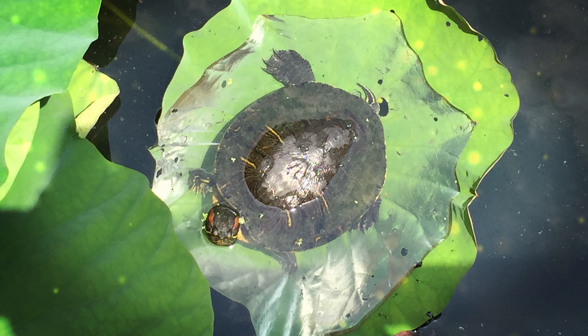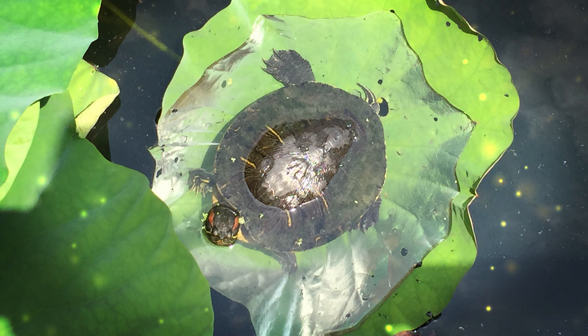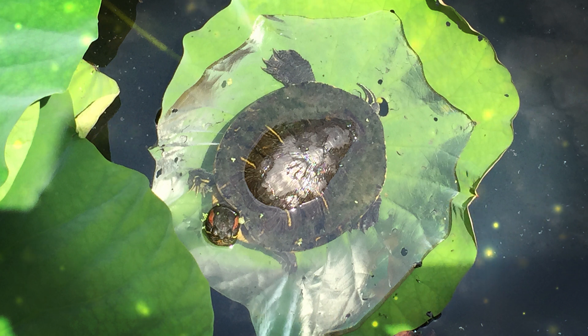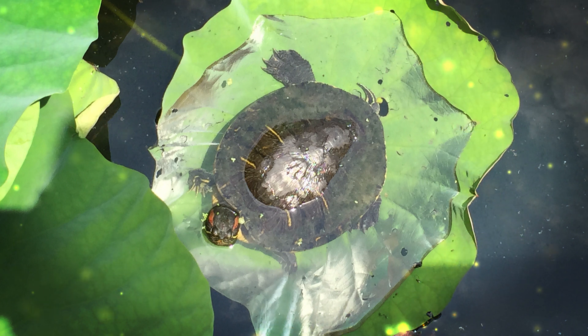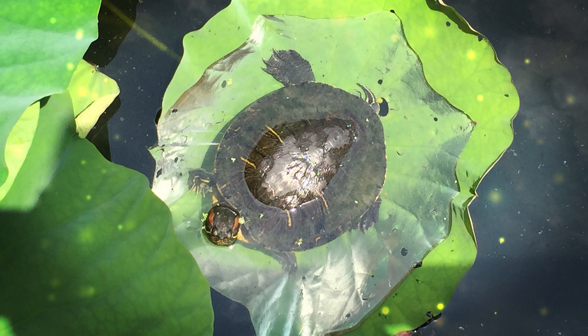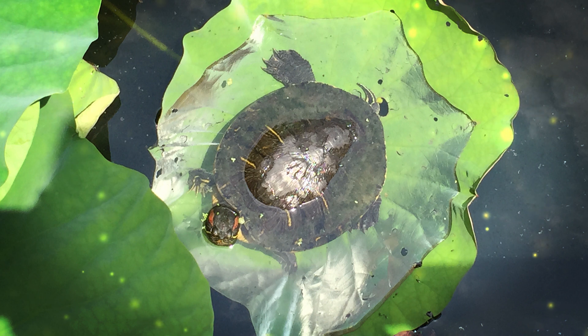They have a long body, a long slender tail, and a row of spines running down their back. These iguanas are one of the largest lizard species in the Americas. Adult green iguanas typically measure between four to six feet in length, including their tail, and males tend to be larger than females. Green iguanas are primarily arboreal, meaning they live in trees and are well adapted to climbing. They inhabit a range of environments, including tropical rainforests, savannas, and coastal areas, and are often found near water sources. Green iguanas are primarily herbivorous, feeding on a diet of leaves, flowers, fruits, and other plant matter. They are known for their efficient digestive system, which allows them to break down tough plant materials.